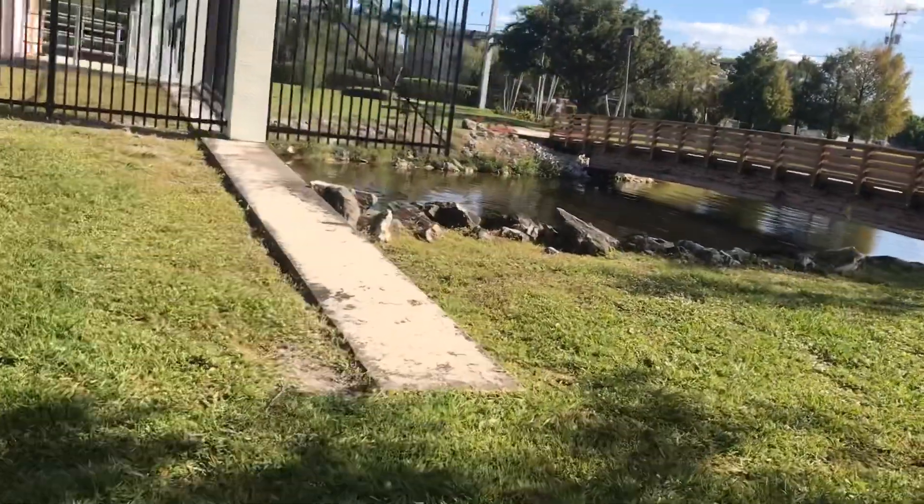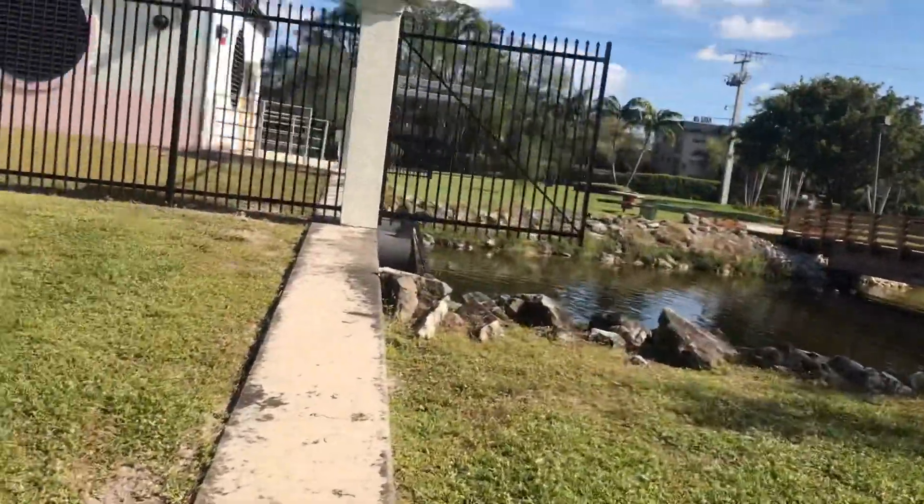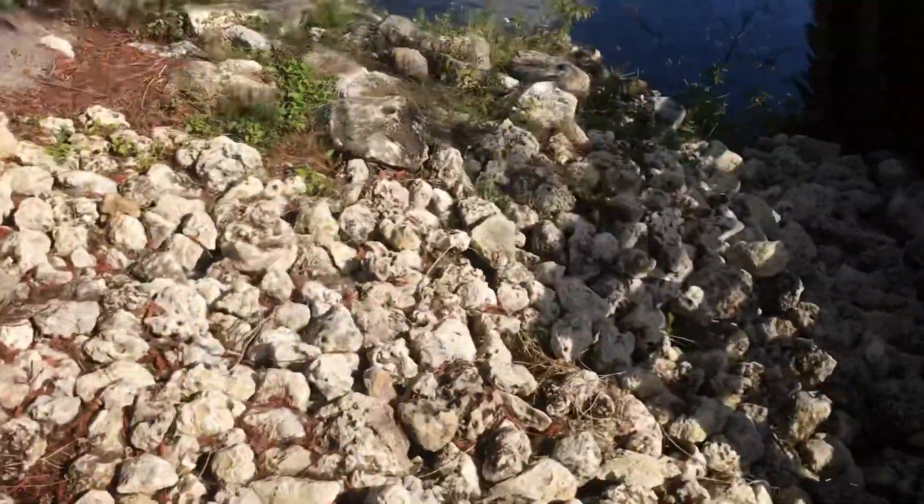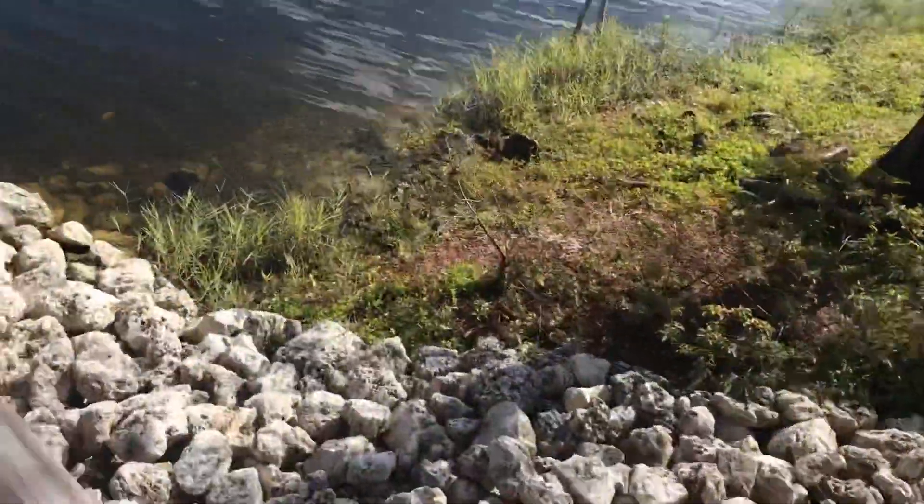It's got some rocks, it's got this big old kind of sidewalk thing. This is going to offer a lot of warm habitat for these cold iguanas. Let's go on top here and see what else we can find.